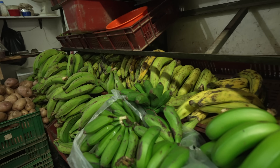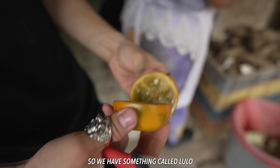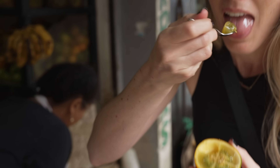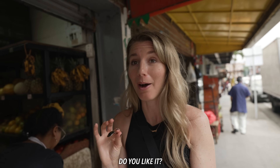We just came to a fruit stand so we're going to try some local fruit. We have something called lulo. It reminds me of a very sour kiwi — it's absolutely delicious. It's not very common here for people to eat it by itself; they'll put salt or sugar on it. This fruit is super popular in drinks. That is tart — I love it, I love sour things.